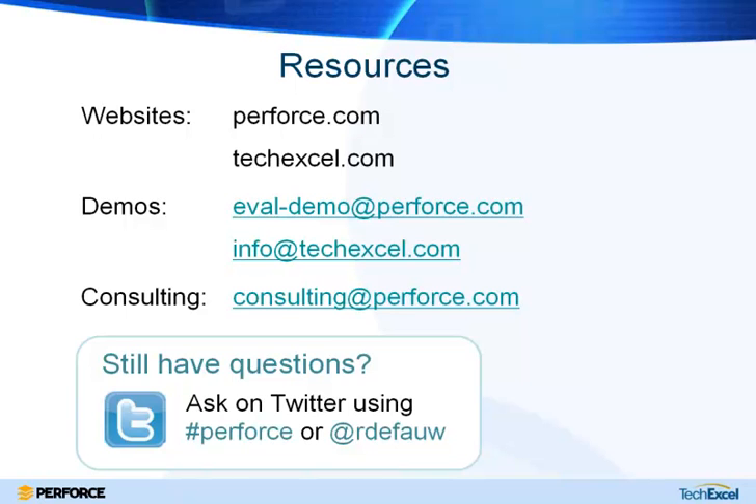That's about as much time as we have for today. I'd like to thank everyone for joining us. If you have any further questions, there's contact information up on the screen. Thanks for joining us and we hope to see you again soon.